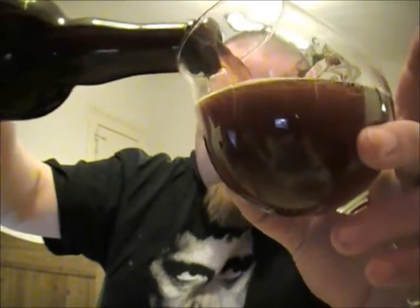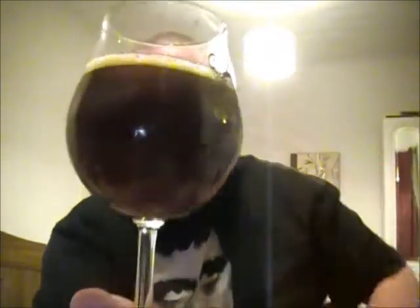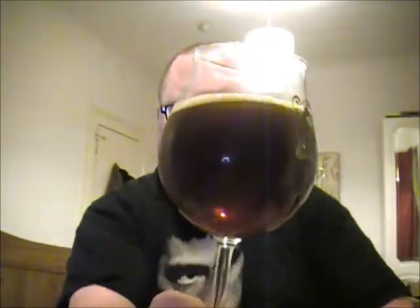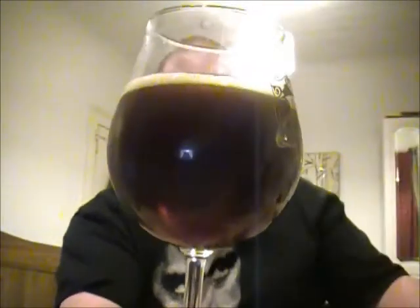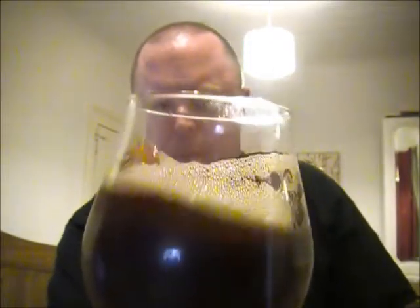Colour-wise we're getting almost like an oaky, dark cherry colour, with a slightly off-white head. It just looks like a brown ale or something like that. It doesn't look like there's too much carbonation going on — give it a bit of a swirl.